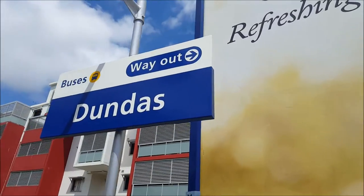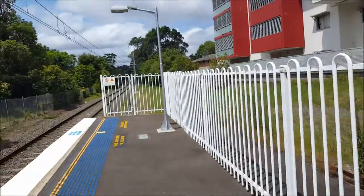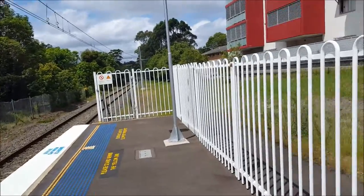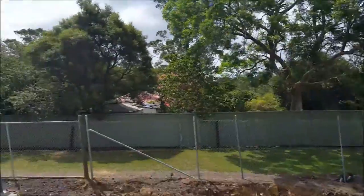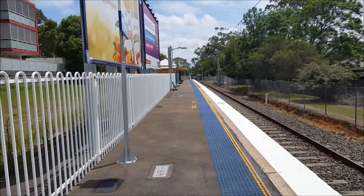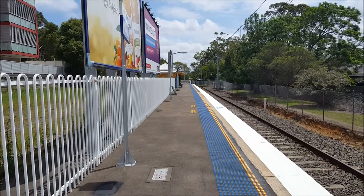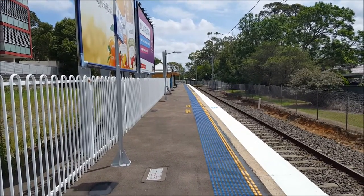The 2000 City Whale era station sign is still here. And that's the overview of Dundas station platform number one, looking south towards Rose Hill and Clyde.